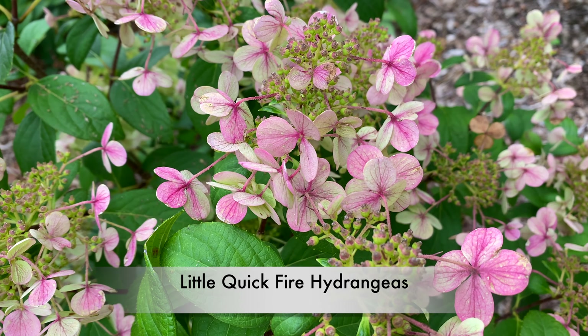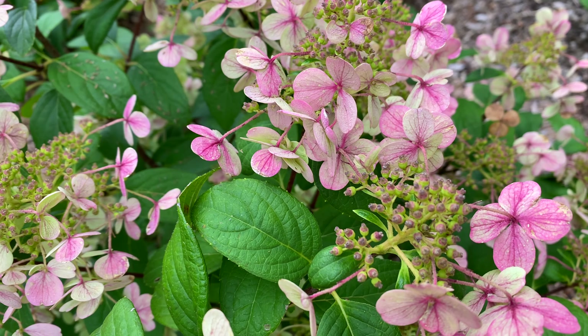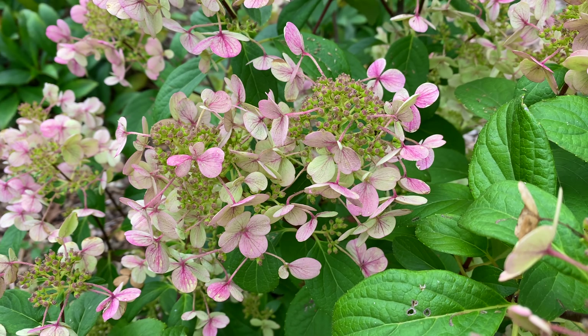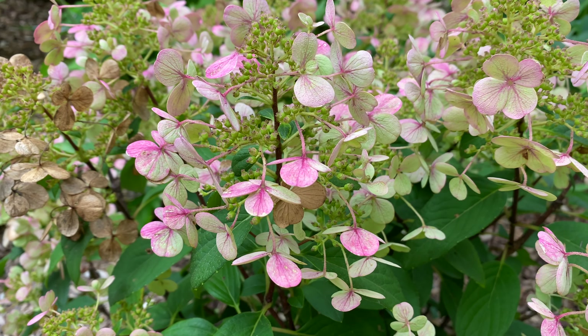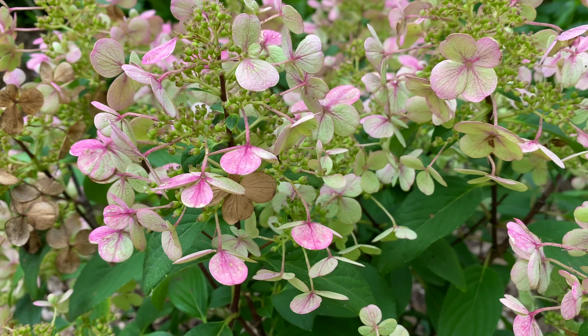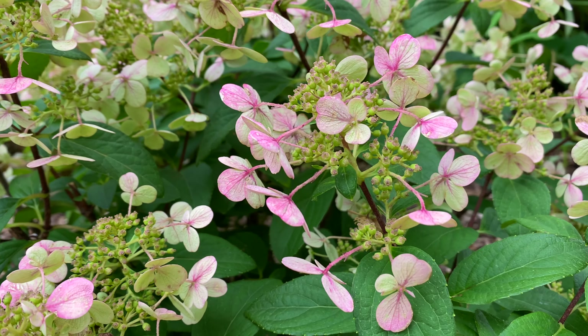And now we come to the Little Quick Fire Hydrangeas. I'm in love with these — they're new for me this year. I replaced some mophead hydrangeas that were not doing so great — in fact, they were horrible. So I replaced them with these, and best decision I could have made. Despite all of the rain we got from Fred, Henri, and Ida, these are still looking great.